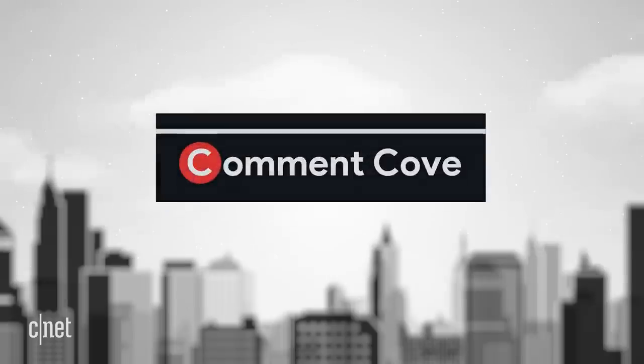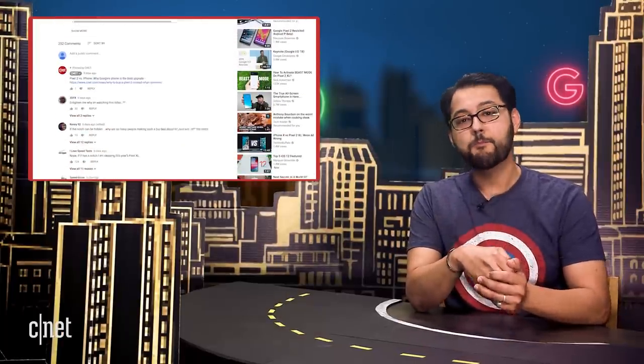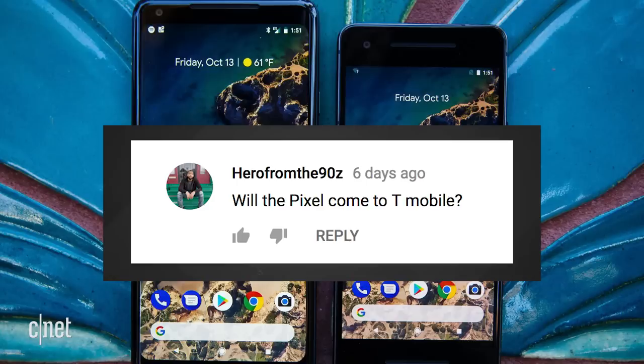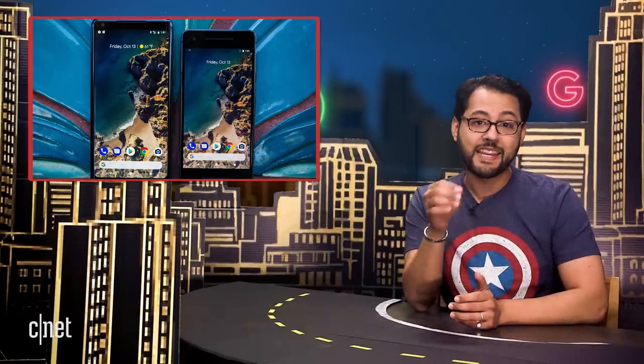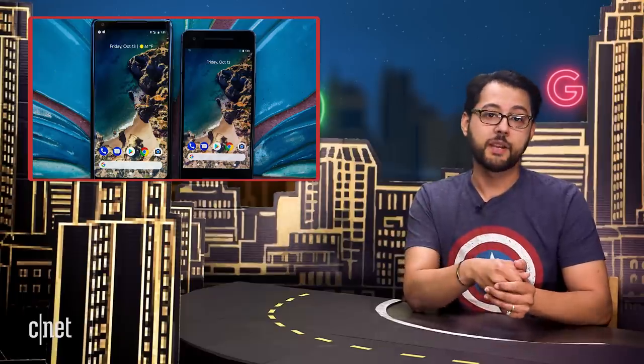Last stop, Comment Code. This is the part of the show where we shine a light on comments made by the best audience in the world, minus that one guy — you know who you are. Hero from the 90s asks: will the Pixel come to T-Mobile? Well, T-Mobile will not sell Pixels in its stores, but you can buy an unlocked Pixel from Google and bring it to whatever carrier you want in the U.S.